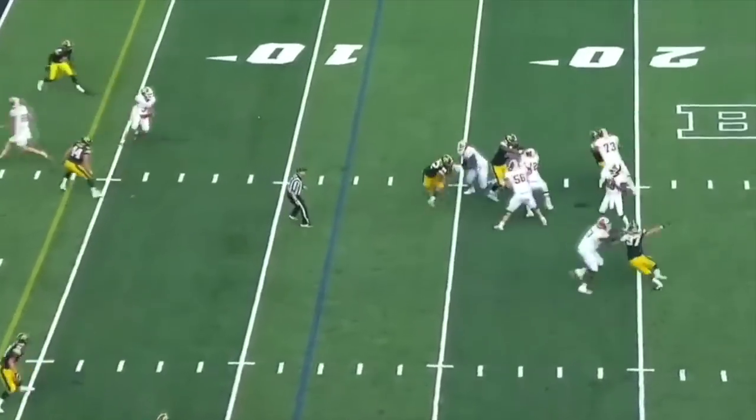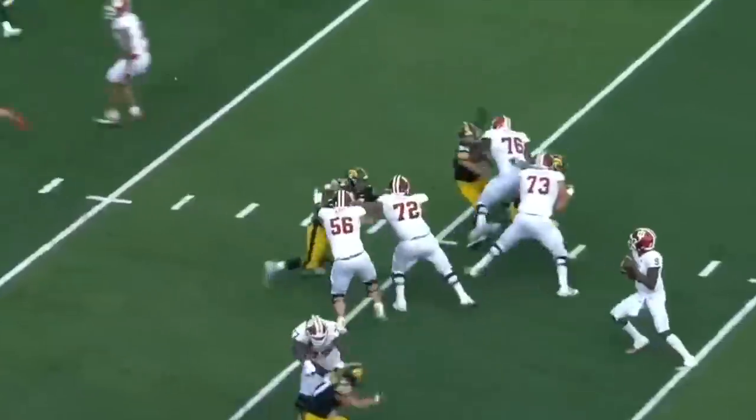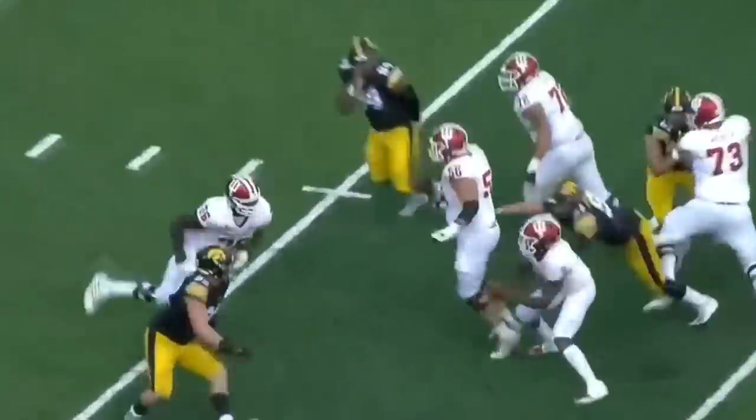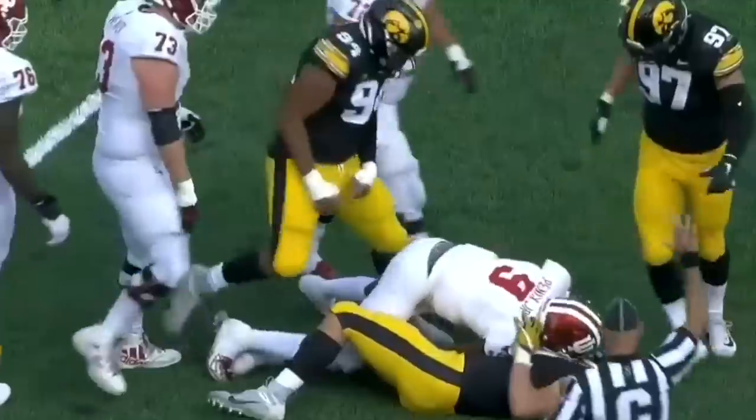Indiana just a field goal to their credit so far. Pennix, take it down. Van Ness gets the sack, but Zach Van Valkenburg was the one that made Pennix pull the ball down.